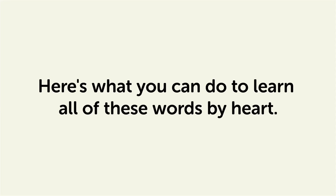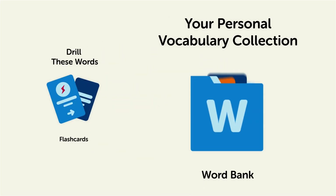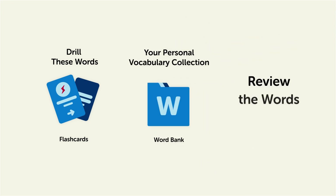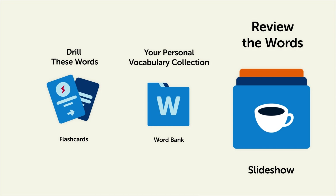Here's what you can do to learn all of these words by heart. Drill these words with our spaced repetition flashcards, which will help cement these words into your long-term memory. Save them to the word bank — your personal vocabulary collection where you can print out your own study sheets — or review the words with our looped vocabulary slideshow and play it until you know all of the words.